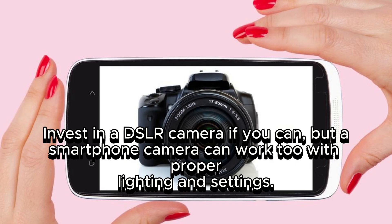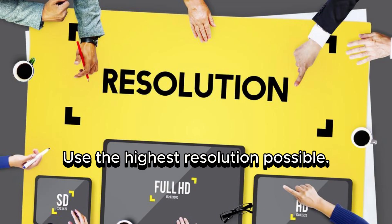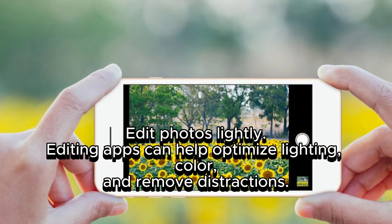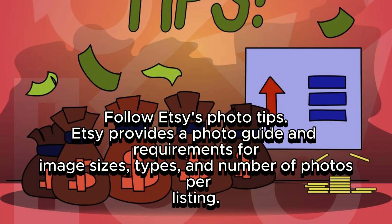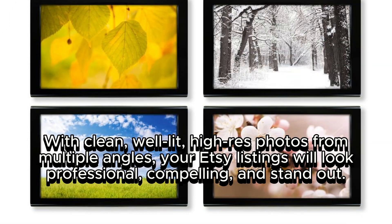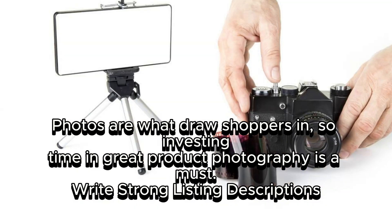Edit photos lightly — editing apps can help optimize lighting, color, and remove distractions, but avoid excessive editing that misrepresents the product. Follow Etsy's photo guide and requirements for image sizes, types, and number of photos per listing. With clean, well-lit, high-resolution photos from multiple angles, your Etsy listings will look professional, compelling, and stand out. Photos are what draw shoppers in, so investing time in great product photography is a must.